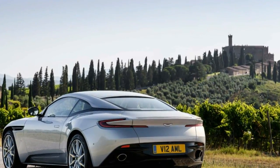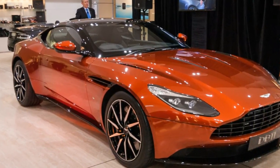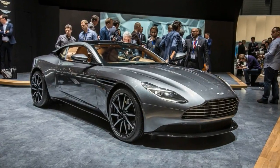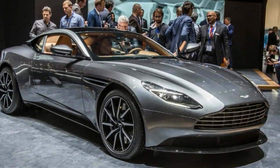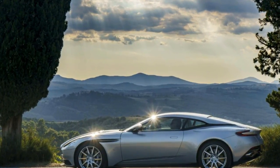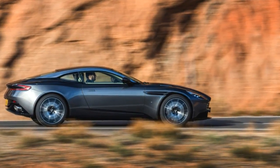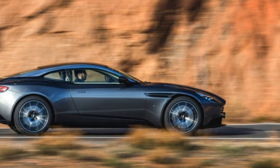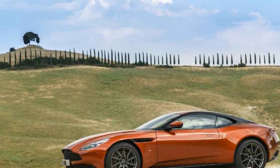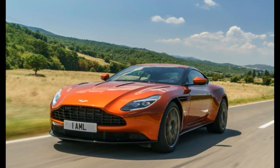Power comes on strong right off idle and there isn't a hint of turbo lag. While the experience of a V12 is one that makes us nostalgic, the DB11's acceleration is wholly of the 21st century. Blitzing to 60 mph takes 3.6 seconds, and the quarter-mile passes in 11.7 at 125 mph. A Ferrari California T is quicker, but its snarling and barking V8 seems a bit bourgeois after hearing the DB11's 12-cylinder roar.